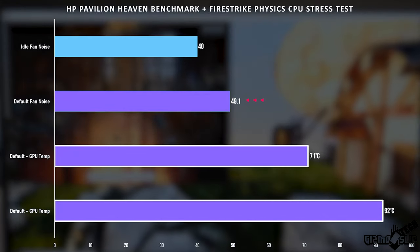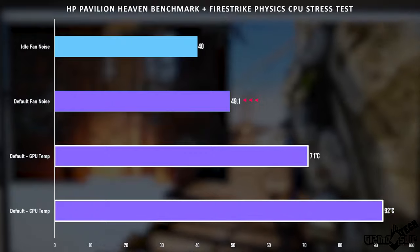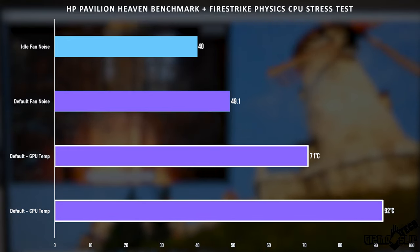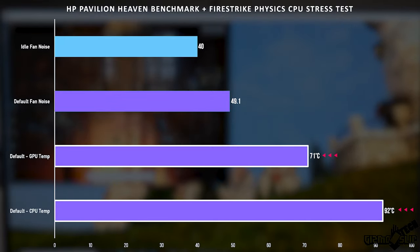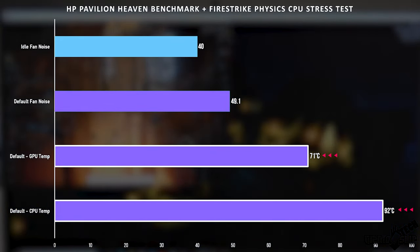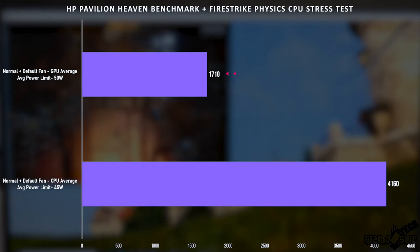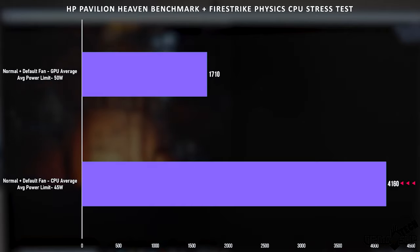Looking at the stress test results: 49 decibels of fan noise is quite good — most laptops hit 52 to 54 dB under load, so this is noticeably quieter. In idle mode the fans do occasionally kick on but generally stay very quiet. During the dual-load stress test we got 71°C on the GPU and 92°C on the CPU. The GPU at 71°C is fantastic, and while 92°C on the CPU is hotter than I'd prefer, these chips are designed to run up to 100°C. GPU clock speed was 1710 MHz and we averaged 4.16 GHz on the CPU during the stress test, which is really good.